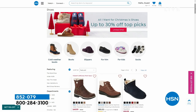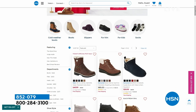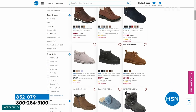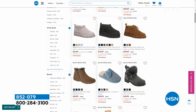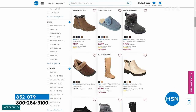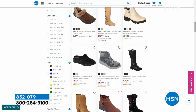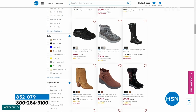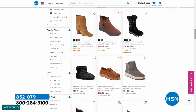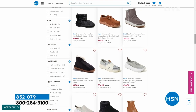Great things here at HSN for you for holiday time, for cold weather time — up to 30% off some of our top picks in the shoe store on hsn.com. You can filter by color, by price, by style. Up to 30% off shoes — today is the last day for that 30% off sale, so check it out.